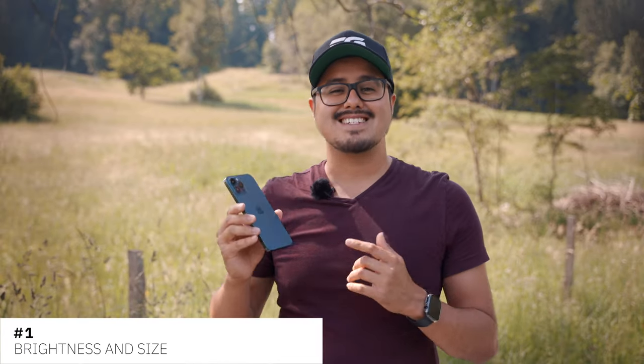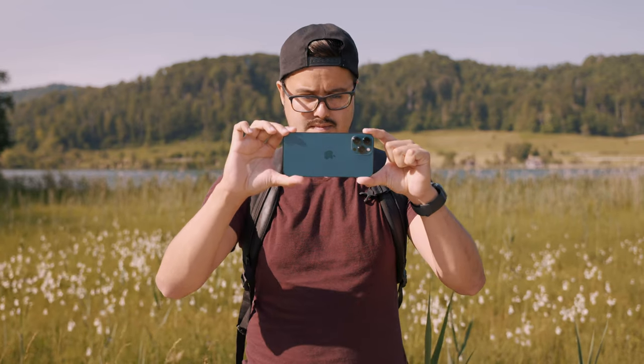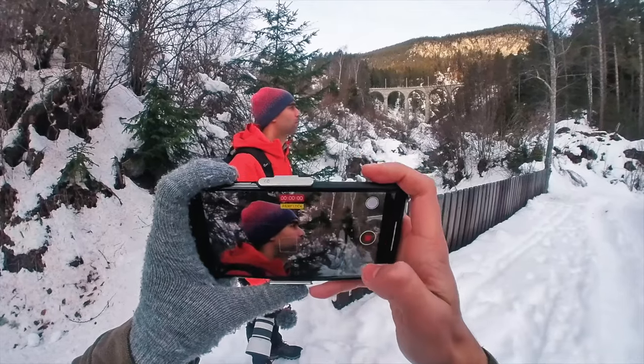First is the brightness and size of the screen. The iPhone 12 Pro Max is pretty large in size and has a large screen that allows me to better view what I'm shooting. This helps for setting the composition and makes sure the subject isn't cut out of the frame. The screen is also much brighter, which helps improve visibility when shooting during daytime.